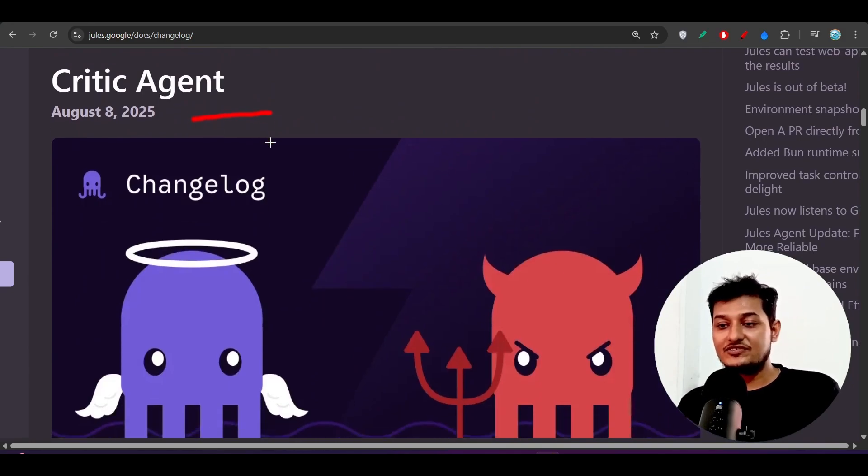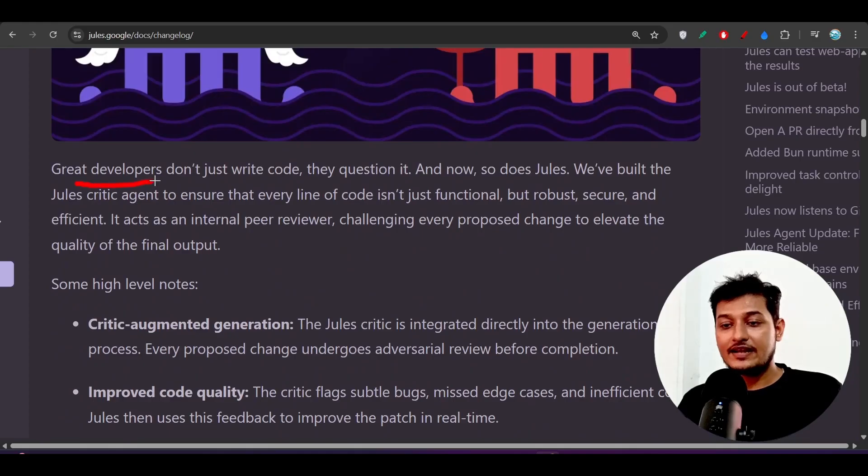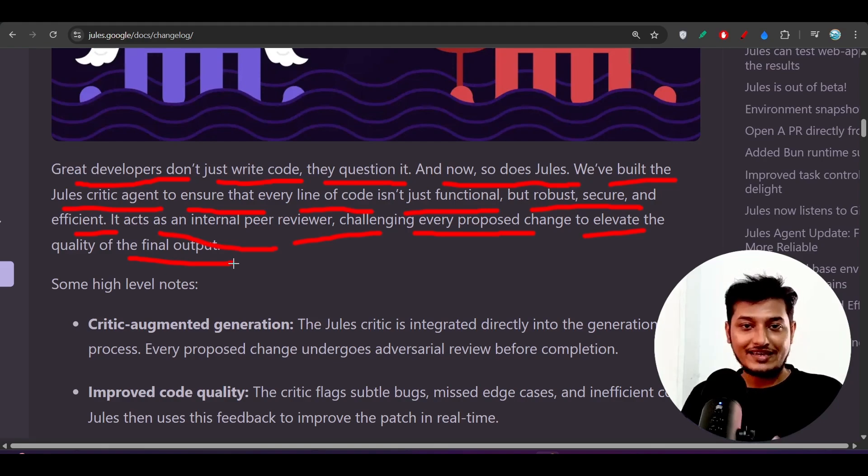The next feature is the critic agent, which is very interesting. Great developers don't just write code — they question it. Jules' critic agent ensures every line of code is not just functional but robust, secure, and efficient. It acts as an internal peer reviewer, challenging every proposed change to elevate the quality of the final output.